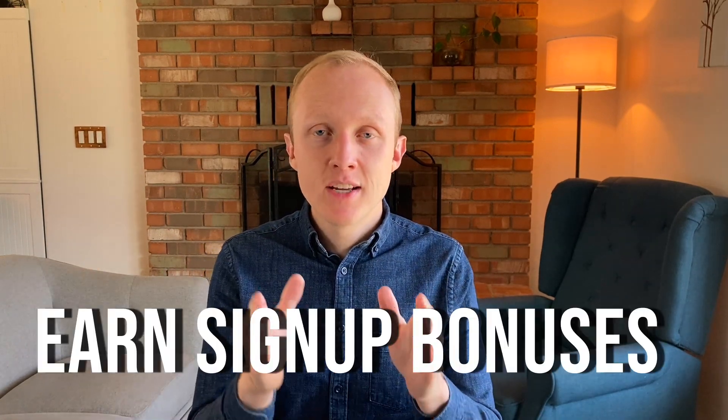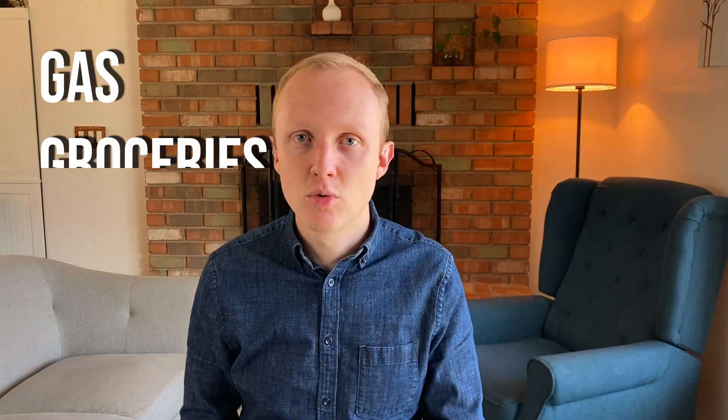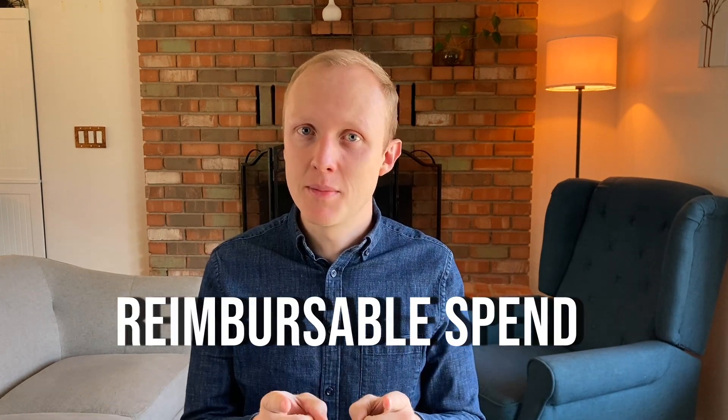Step two is to earn signup bonuses. Signup bonuses get you the most amount of points in the shortest amount of time. Usually you'll need to meet a minimum spend requirement of one to three thousand dollars in a three-month period. You can do this by putting everyday spend on your credit card like gas, groceries, and bills. Once you get the welcome bonus on your first card, apply for a new card every one to three months so you're constantly earning welcome bonuses. This will help you earn points way faster than with regular spend. Don't cancel your previous cards as they'll age and help build your credit over time.